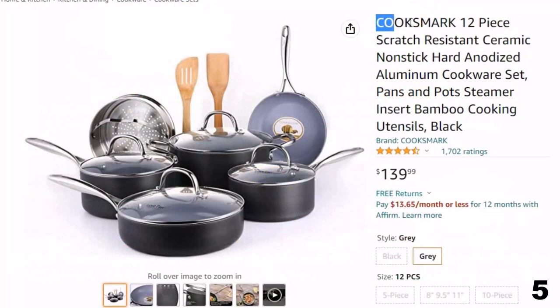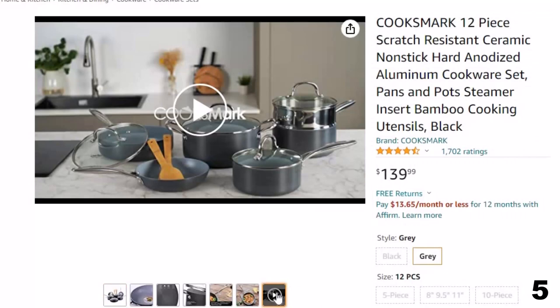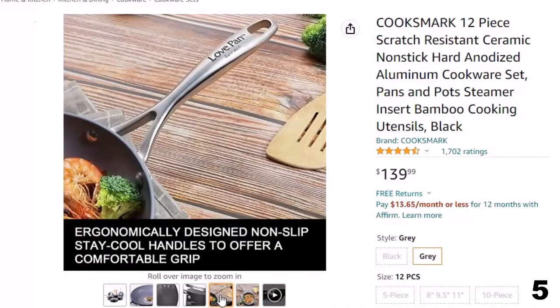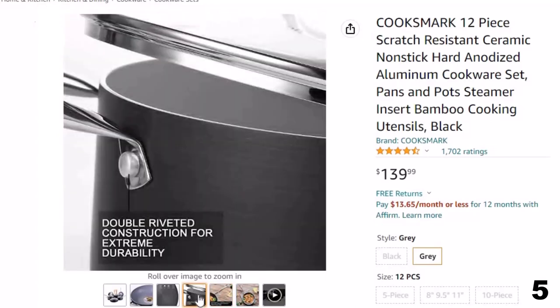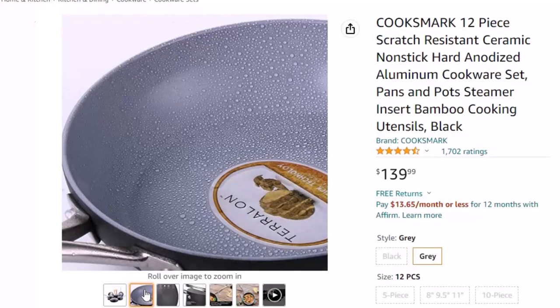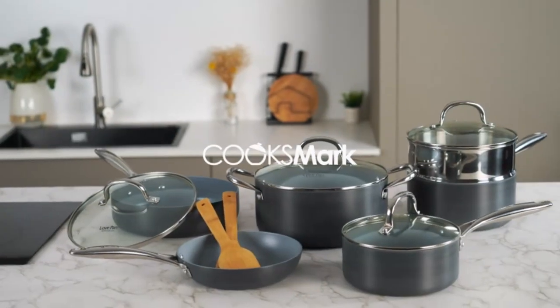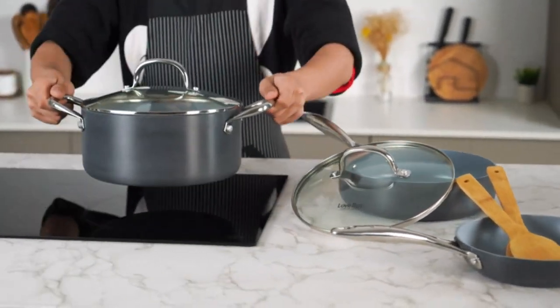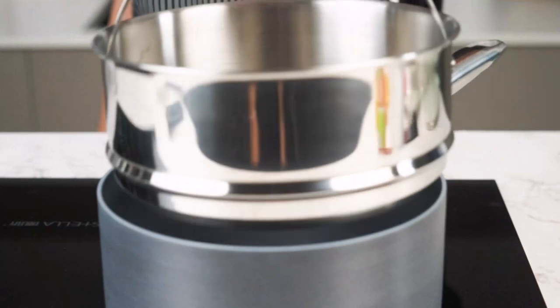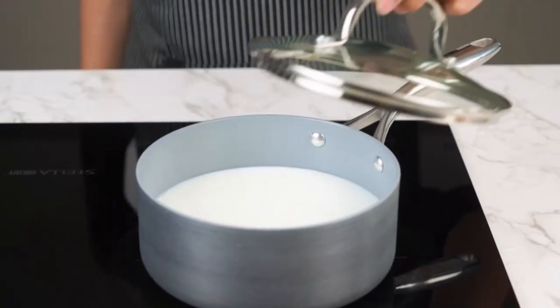Number 5: Cooksmark 12-Piece Scratch-Resistant. Now you can get it at around $140. Secure and free of PTFE, PFOA, lead, or cadmium. Oven-safe up to 450 degrees Fahrenheit; hand-washing with warm soapy water is recommended. Set contains an 8-inch fry pan, 2-quart sauce pan with lid, 3-quart steamer pot with lid, 3-quart sauté pan with lid, 5-quart casserole with lid, and 2 bamboo cooking utensils. Stainless steel dual riveted handles are stylish and extremely durable, ergonomically designed for a comfortable grip. See-through tempered glass lids lock in flavor, texture, and nutrients. Premium non-stick interior with Terralon grey ceramic coating — durable, scratch-resistant, and stain-resistant. Easy food release with little oil needed.